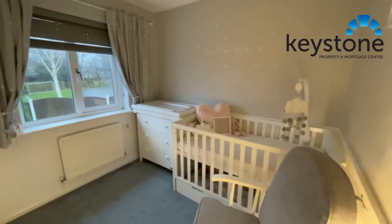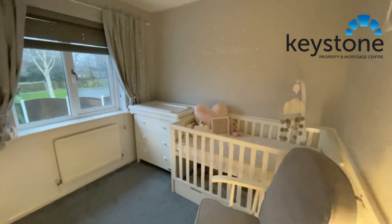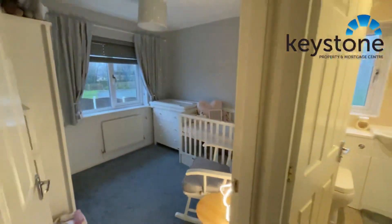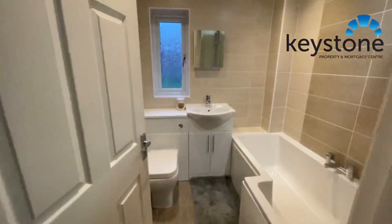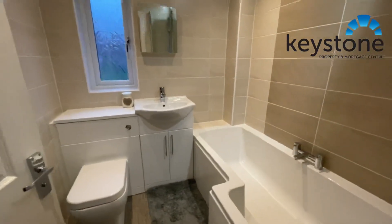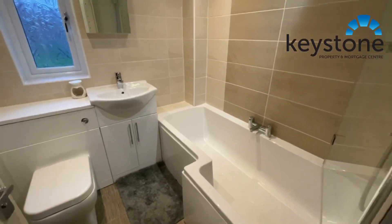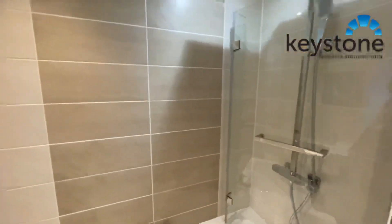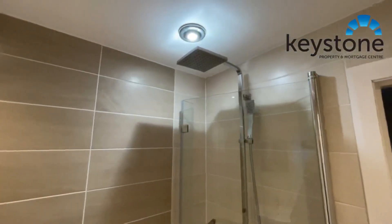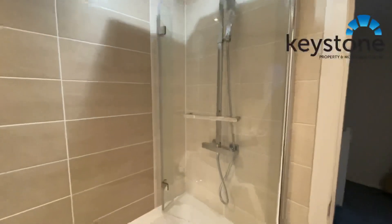I know these houses really well because I used to live in one many moons ago. And then we've got the bathroom straight ahead of us — lovely bathroom with a shower over the bath and a glass screen.